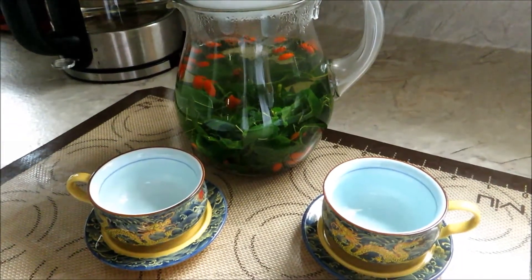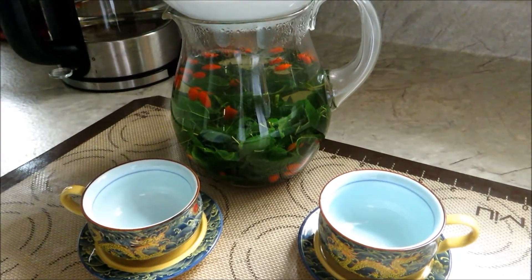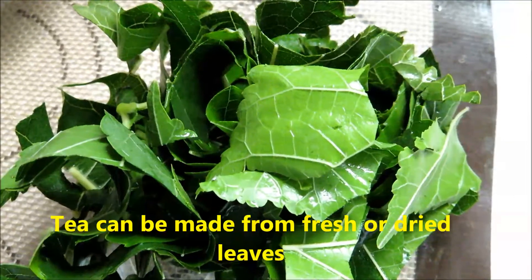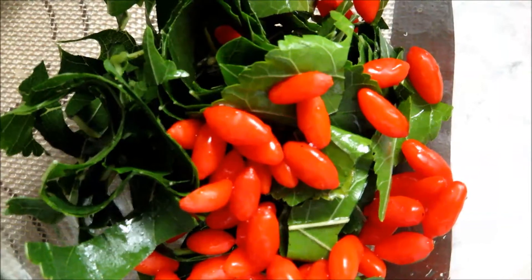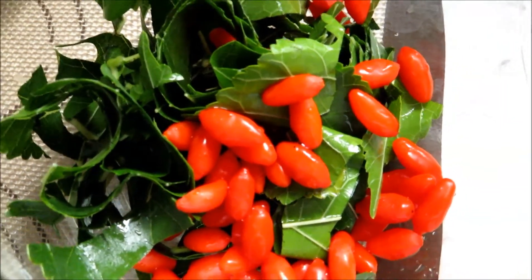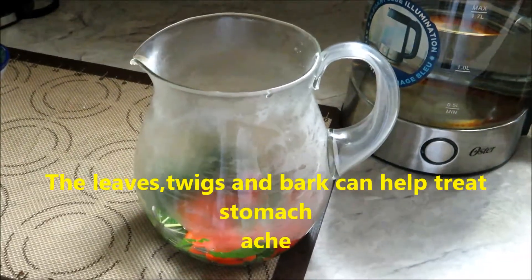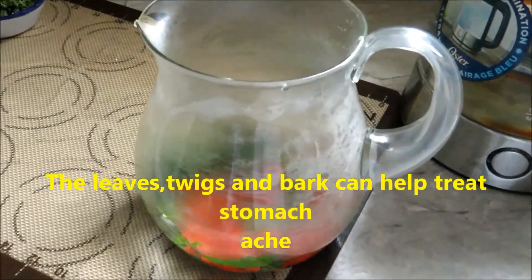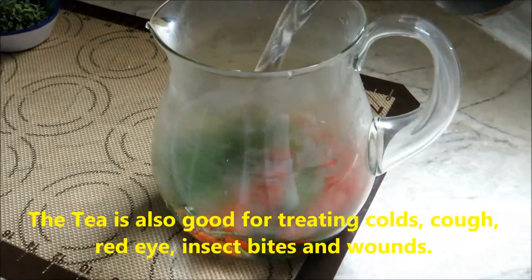You can make tea with mulberry leaves either fresh or dry. This is mulberry leaves washed and chopped. Some fresh goji berries are added to the pile of mulberry leaves. Now I'm going to make a pot of mulberry tea. I just add some boiling water.